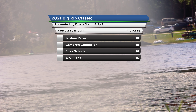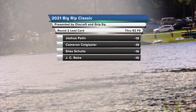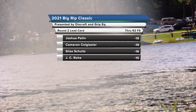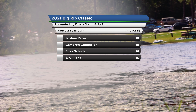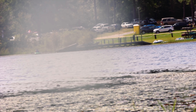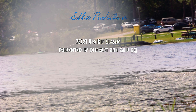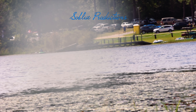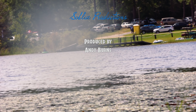That is it for the round two front nine. Josh and Cam sitting at 19, Silas and JC not far behind at all. The back nine is going to be fun — some really cool shots coming. It'll be interesting to see where these guys push and where they finish up for the final round. Come join us back for the back nine of round two.